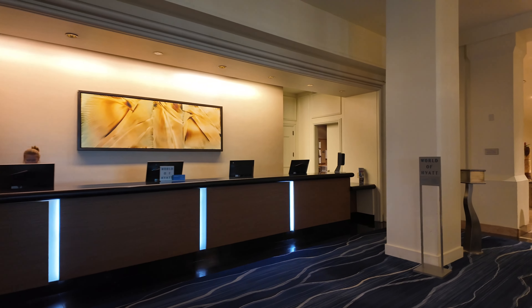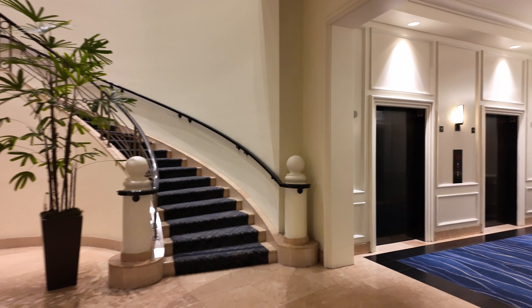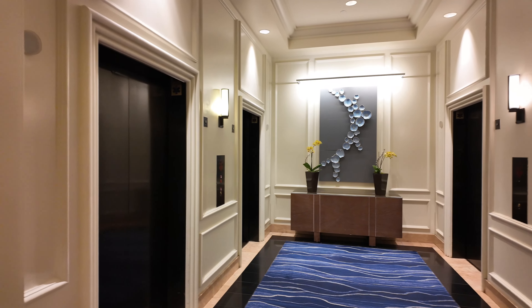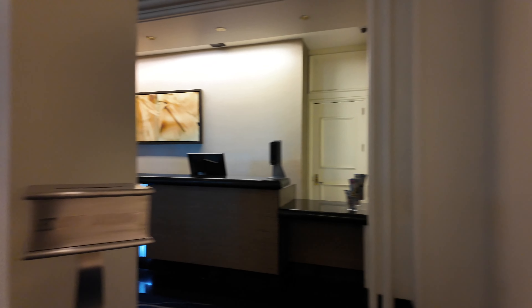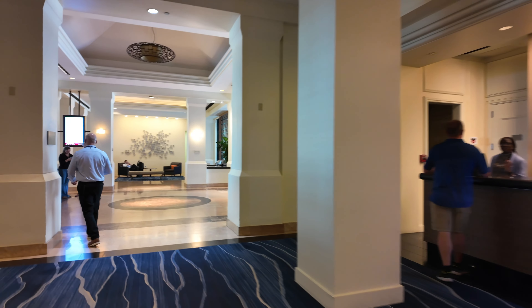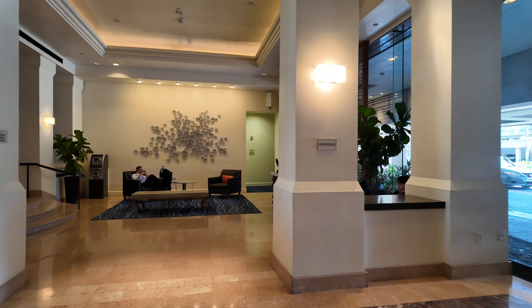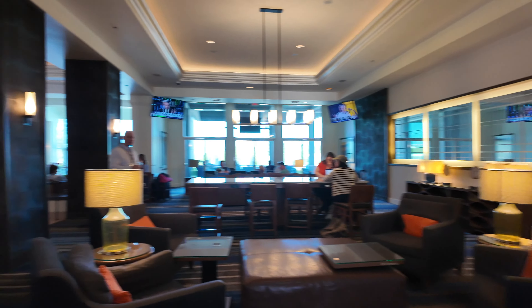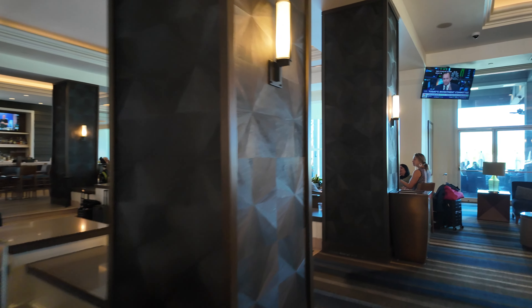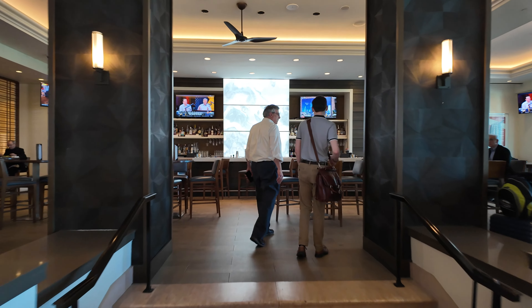So here's the check-in area. You can check in right there when you come in. We have the elevators here. We've got the convenience store. Concierge. This is the lobby and lounge — lounge, bar, and restaurant.